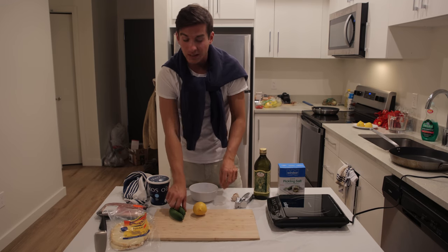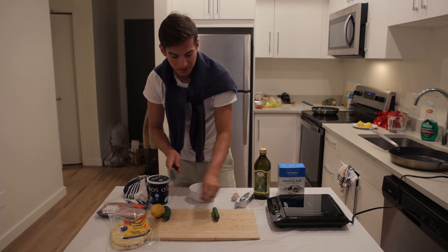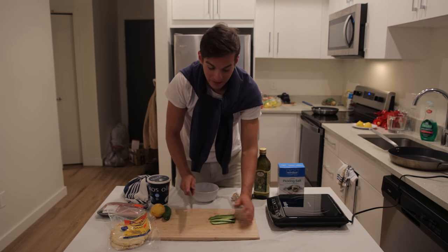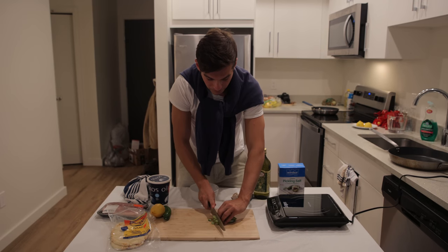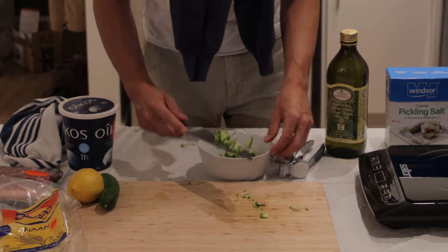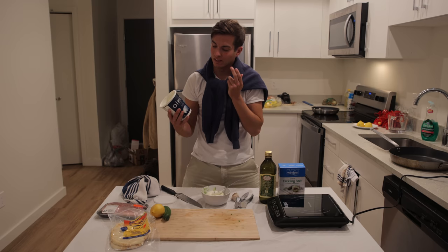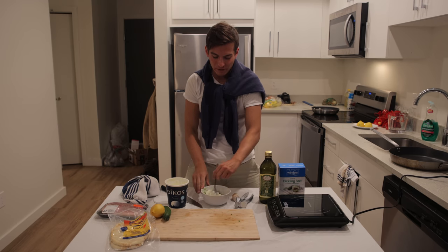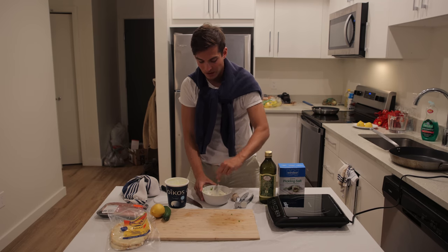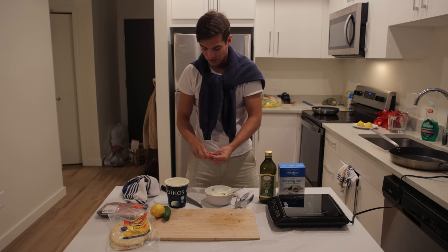We're gonna make the sauce, the tzatziki. I like to take a cucumber — rinse your cucumbers. I don't really know how to make cooking videos, so I'm just making my dinner and walking you guys through it. Carefully chop your cucumber into thin slices, then chop them roughly into little squares. Put roughly two handfuls of cucumber bits into Greek yogurt — just spoon that in there.